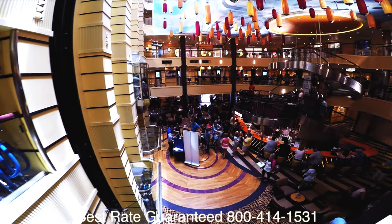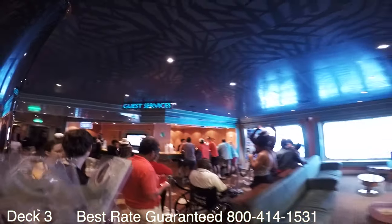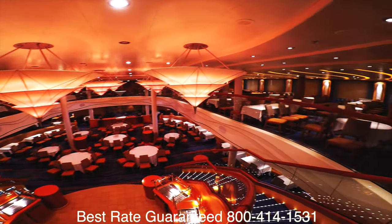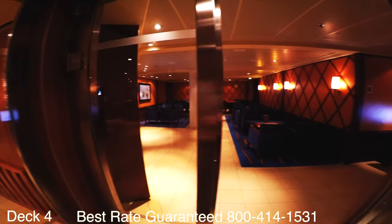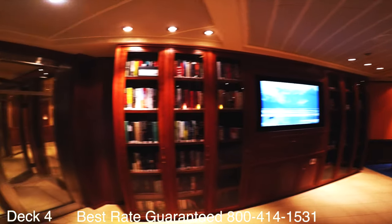Right here is the atrium. Down here you'll find the shore excursions desk and guest services. Also close to the main lobby you'll find the Sapphire dining room and the library. In the library there are nice places to sit and relax, and if you want to play board games or cards it's a perfect spot, especially on a sea day.